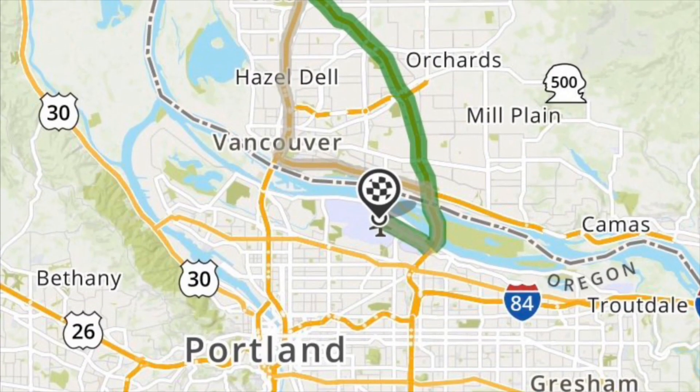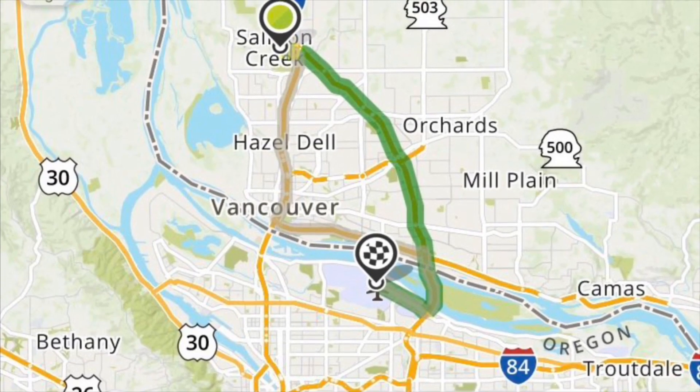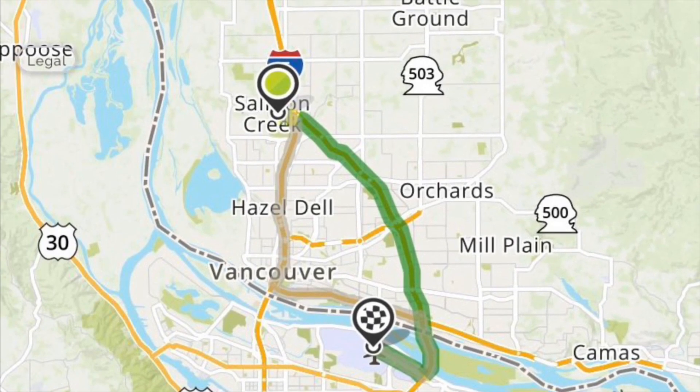Let's talk about its location first. Six miles north of downtown Vancouver, on the north end of town where the junction of I-5 and I-205 connect, you have easy access to both I-5 heading into downtown Vancouver or downtown Portland, and you have access to I-205 which makes it just a short 20-25 minute drive to the airport. You also have access to East County Vancouver as well as the east side of Portland.